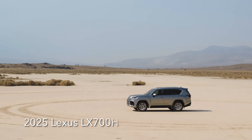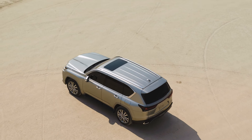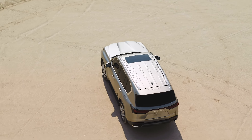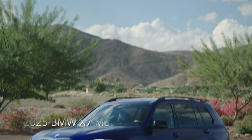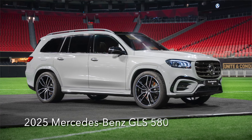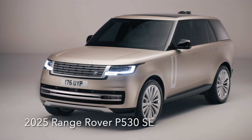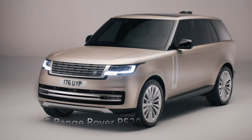Today, we will be comparing the LX to what I believe are the three best full-size luxury SUVs under the $150,000 price point, namely the 2025 BMW X7 M60i, the 2025 Mercedes-Benz GLS 580, and the 2025 Range Rover P530 SE.